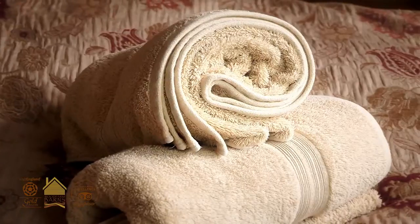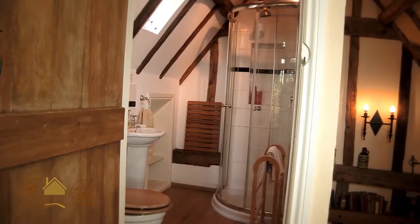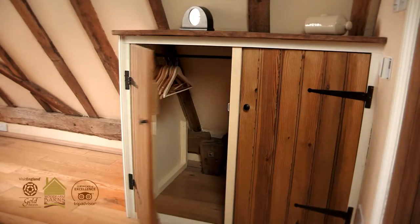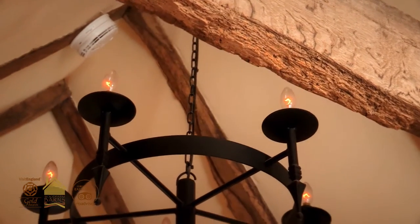The guests feel so welcome here because we provide all of the bedding, all of the laundry. All of the lighting in there — I've had wall lights and chandeliers made by a local forge.